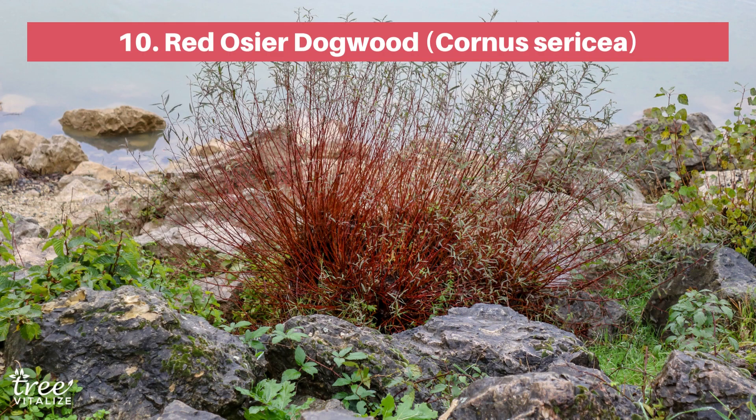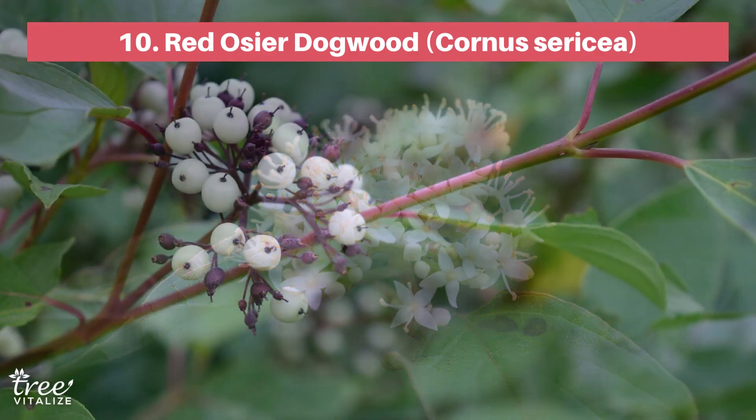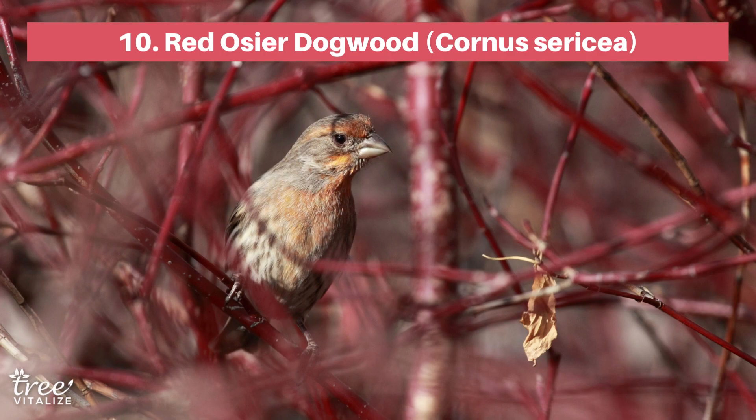The Red Osier Dogwood is perfect for Zone 1 where very few plants can survive. This native shrub blooms with stunning white flowers in spring and gives you attractive but bitter-tasting berries in the summer. It's also a hit with the wildlife — deer love the leaves while birds flock to the berries. Watch its bare branches turn bright red in the winter.